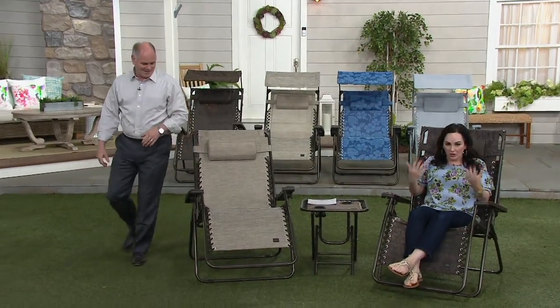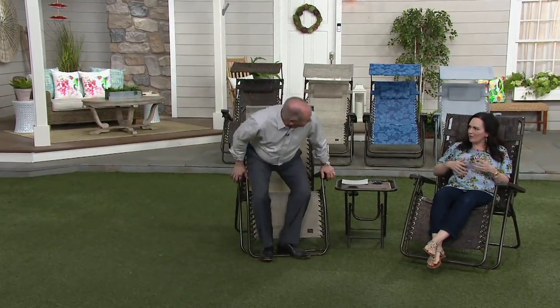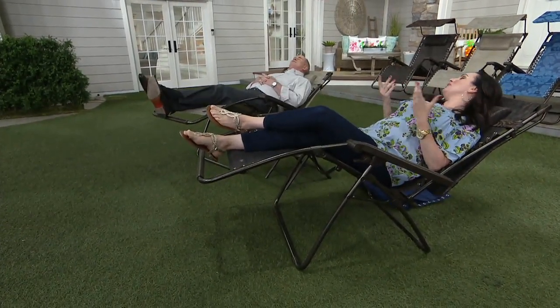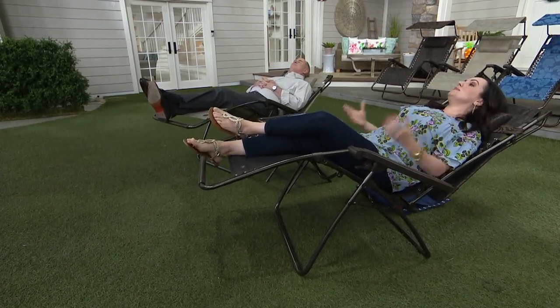You can sit in the upright position, eat, drink, have a conversation — you're at the barbecue, out back, just hanging out. But then you can go anywhere in between. I personally love the sweet spot, which is the fully reclined. You catch a snooze, relax, forget about the worries of the day. In this position you increase your circulation and decrease muscle tension and stress.